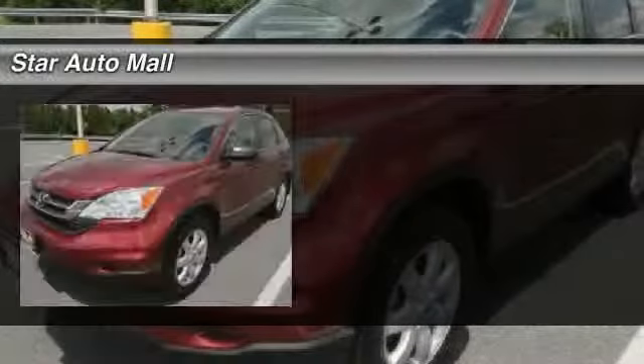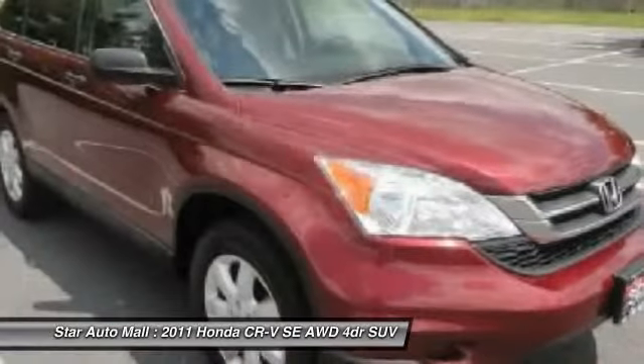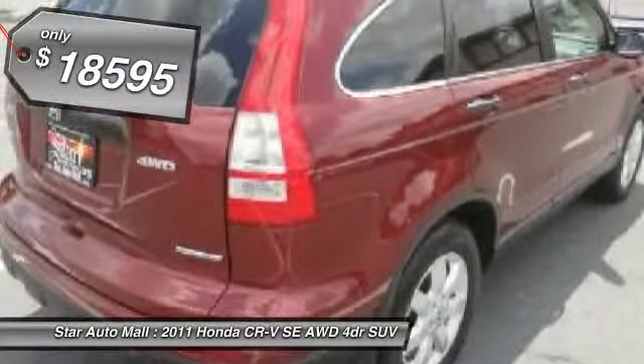The 2011 Honda CR-V — a top recommended vehicle because of its car-like driving manners, good value, cool technology, and comfy interior, and is priced below $20,000.